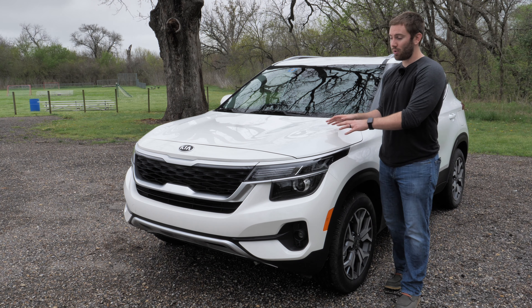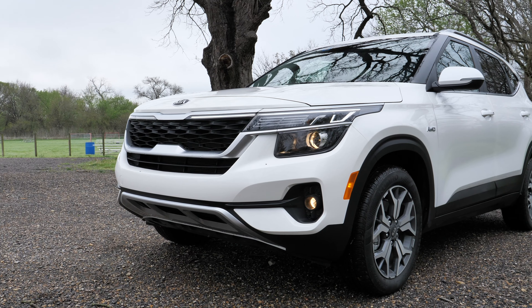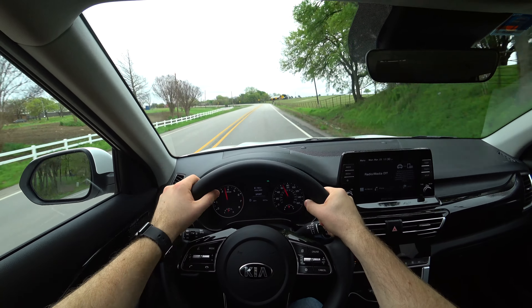I've been able to spend a week with the 2021 Kia Seltos and I've got five things that I like and five things that I don't like. I have a full review after spending a week with this with all the details on different trim levels if you want to see that, but let's get started.